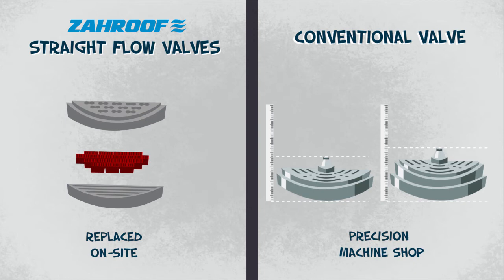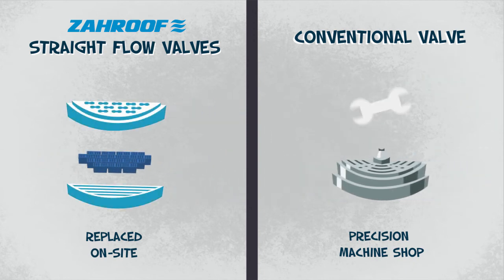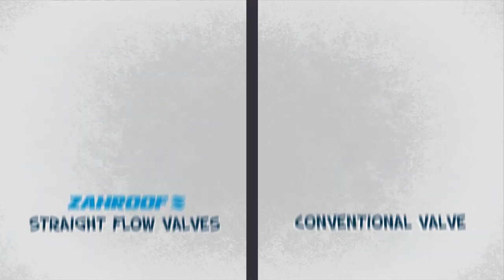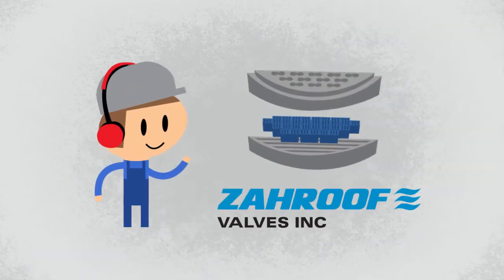Straight-flow valves' modular design makes them easy to service on site. The seat and carrier don't wear out and under normal conditions never need replacement, so you can almost eliminate your spare valve inventory — reducing it by more than 80%.